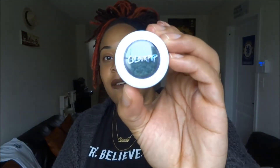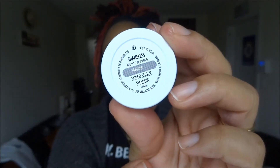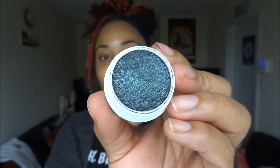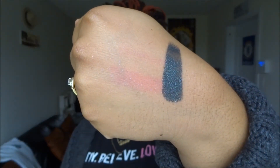They have their company logo right here on the cover of the eyeshadow. When using these, remember to close the cap tightly when you're finished because they will dry out. So the first color I want to show you today is in a metallic finish and the color is Shameless. It's like a burnt greenish black color. I'm going to swatch it on the back of my finger and then on the back of my hand. So again, this is in the color Shameless.